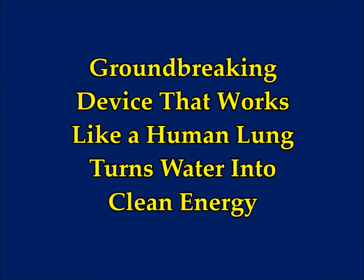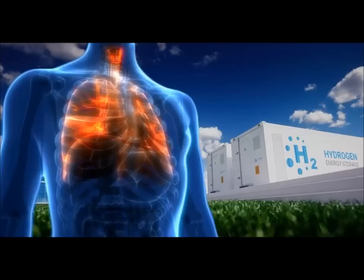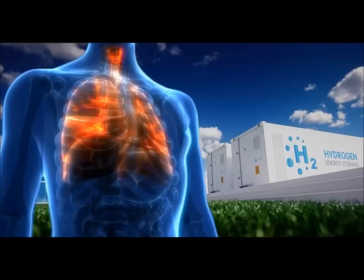An astonishing new discovery: a groundbreaking device that works like a human lung, turning water into clean energy. A team of scientists at Stanford University have developed a revolutionary new electrocatalytic device that transforms water into a clean source of hydrogen fuel. Their research, published in the journal Joule, could improve the efficiency of existing clean energy technologies.